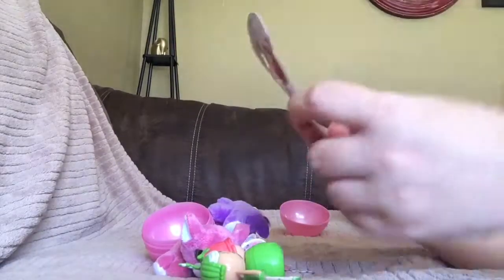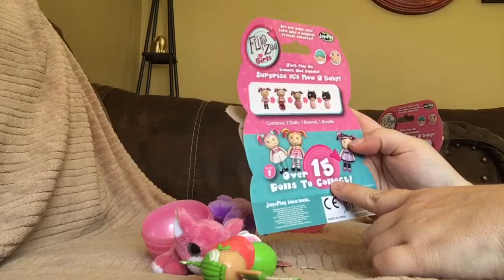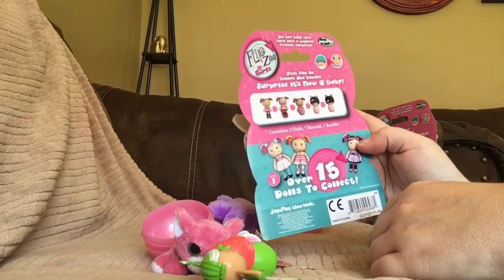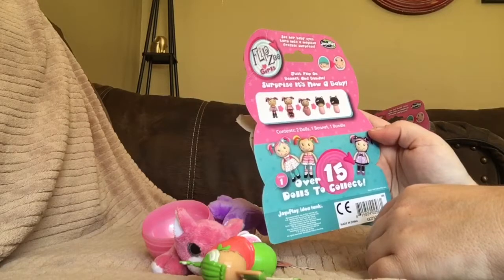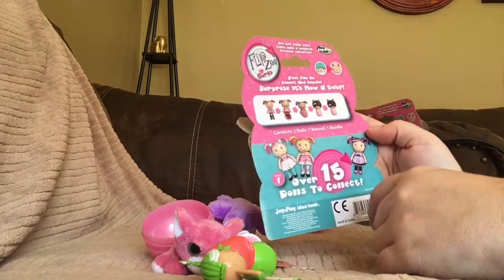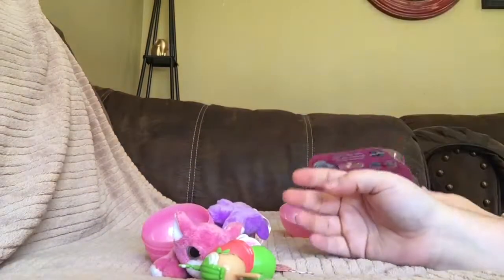The box says there are 15 to collect, and I didn't see a checklist at all. So I guess once you have 15, then you probably have all of them. Now we're going to get Ruby's out and see how they look.